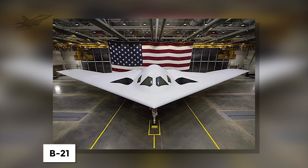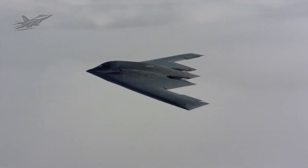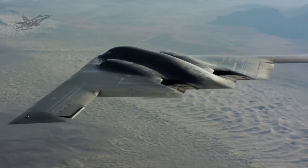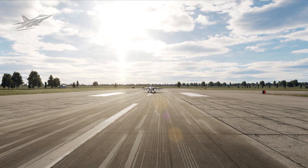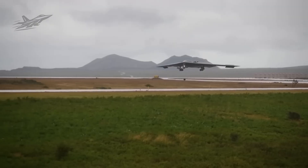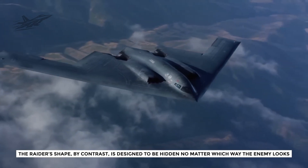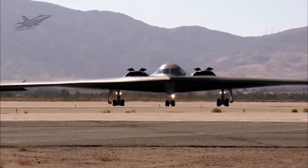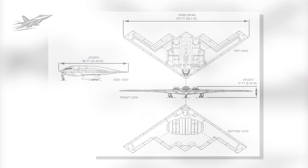Stealth is where the B-21 truly shines. The old Spirit was revolutionary because it could slip through defenses approaching head-on without being seen. But modern air defenses cover all directions. Radar networks now use satellites, aircraft, ships, and ground radars arranged in overlapping rings around targets. The Spirit's flying wing design minimized its front-facing return, yet an enemy radar from the side or rear could still pick it up. The Raider's shape, by contrast, is designed to be hidden no matter which way the enemy looks. Every angle is shaped to scatter or absorb radar waves. Experts describe the Raider's stealth as effectively 360 degrees, offering almost no detectable signature from any direction.